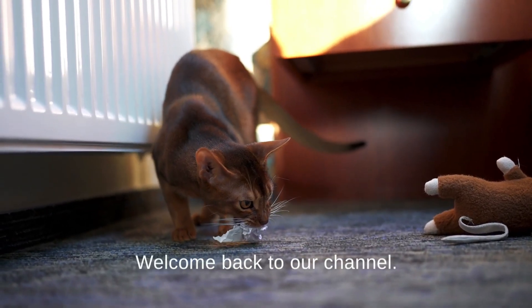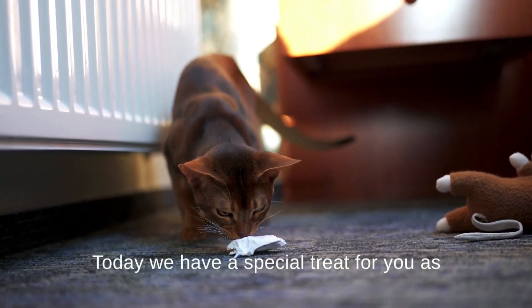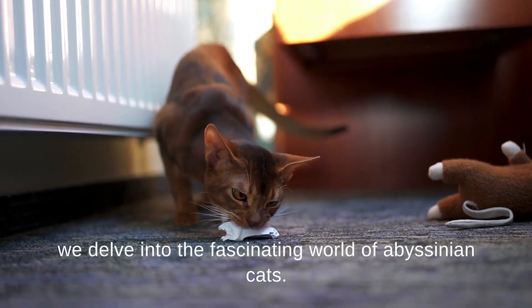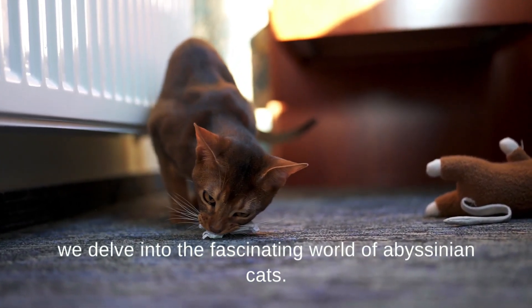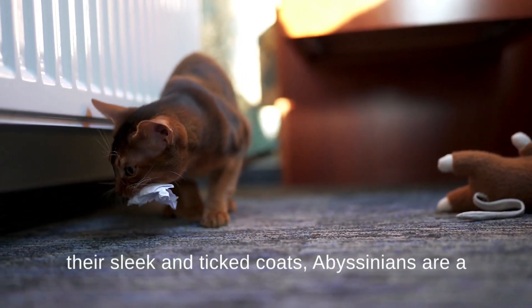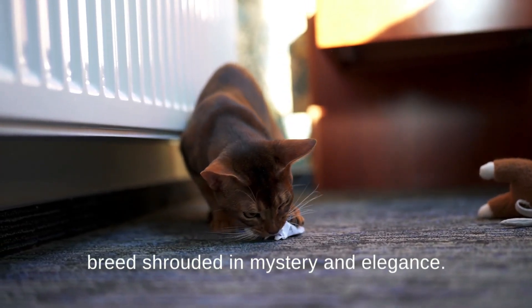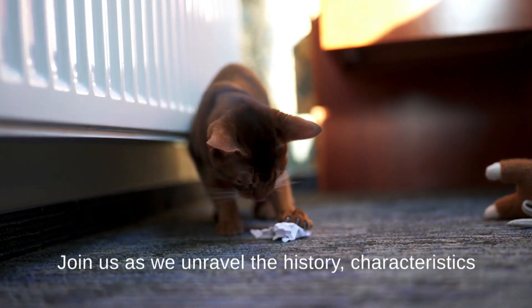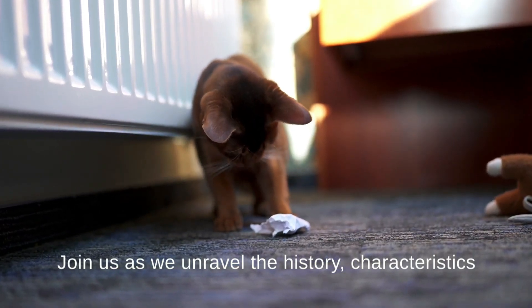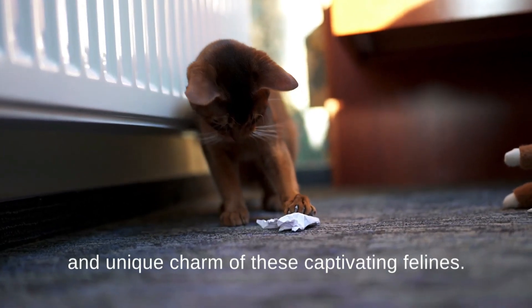Hello feline friends, welcome back to our channel. Today we have a special treat for you as we delve into the fascinating world of Abyssinian cats. Often described as the bunny cats due to their sleek and ticked coats, Abyssinians are a breed shrouded in mystery and elegance. Join us as we unravel the history, characteristics, and unique charm of these captivating felines.